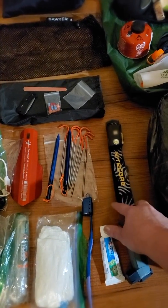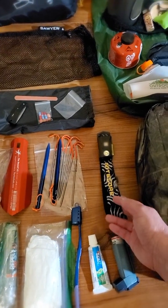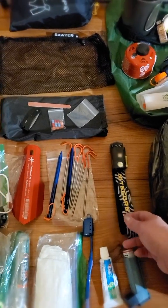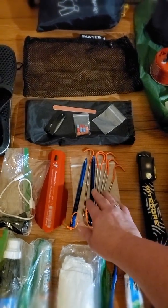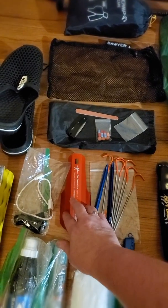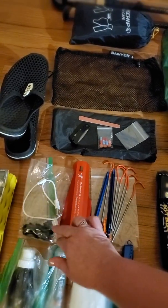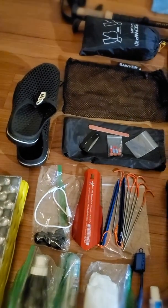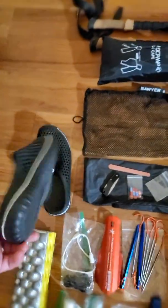Nightcore headlamp — I also have another one but it's a little bit heavier. I used this on the PCT and it lasted really well. It charges by USB. Tent stakes, a little deuce for making cat holes. That's about all the cords I need because I don't have a big setup with cameras and all that. These are just some little generic camp shoes that I picked up to slip on.